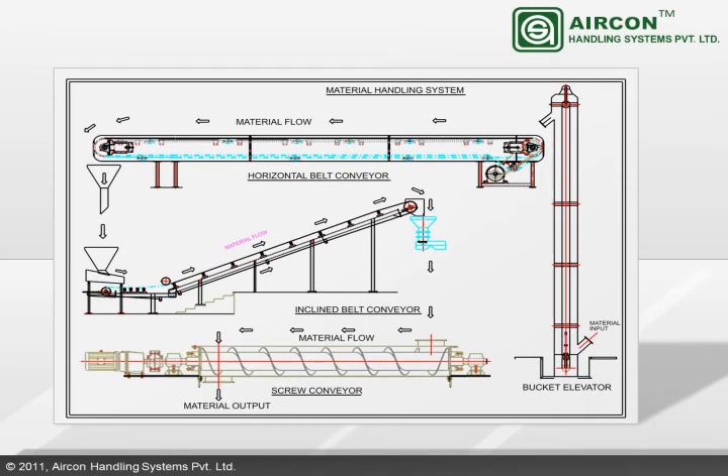Aericon designs and develops both horizontal and inclined belt conveyor material handling systems. The bucket elevators designed by Aericon are perfect for vertical displacement of bulk solids and other goods. The screw conveyors developed by Aericon are suitable for transferring granular material, finding application in steel, mining, cement, paper and pulp, construction, and various other light and heavy engineering industries.